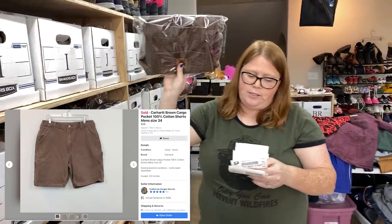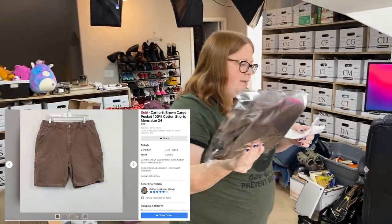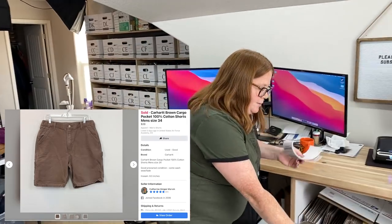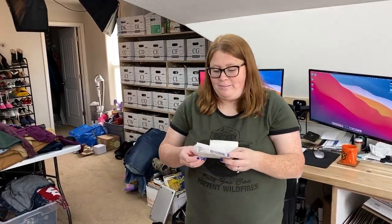These cargo shorts also sold on Facebook for $4.20 plus shipping, but I have $5.99 into these ones — so that's a loss. It's weird because the hat buyer didn't get free shipping and paid $9 for shipping. We tried to look into why but couldn't figure it out.